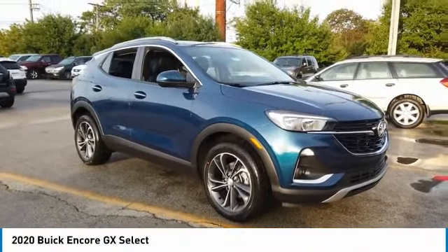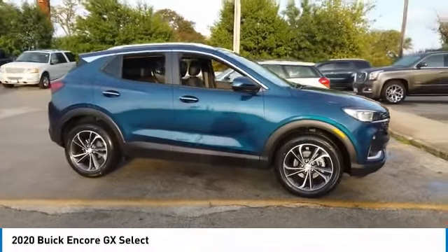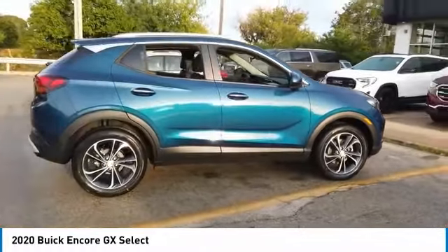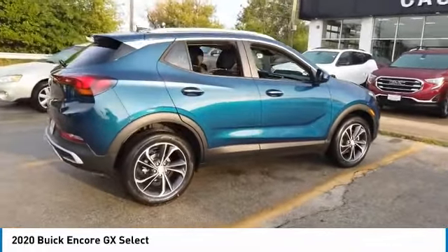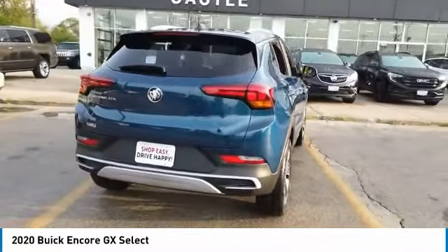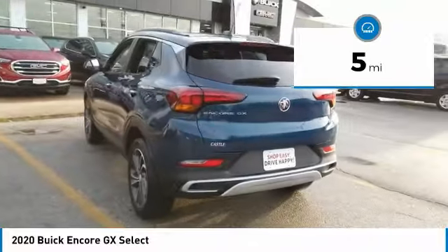Take a ride in the 2020 Encore GX. The Buick Encore GX provides plenty of space and functionality with its compact SUV body. It also provides plenty of safety features and a wide variety of options that you can upgrade to. This vehicle has less than 100 miles. Here are some of this vehicle's great options.